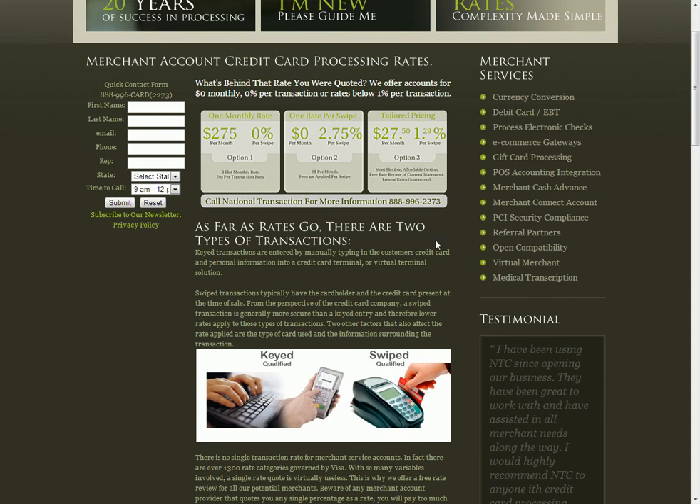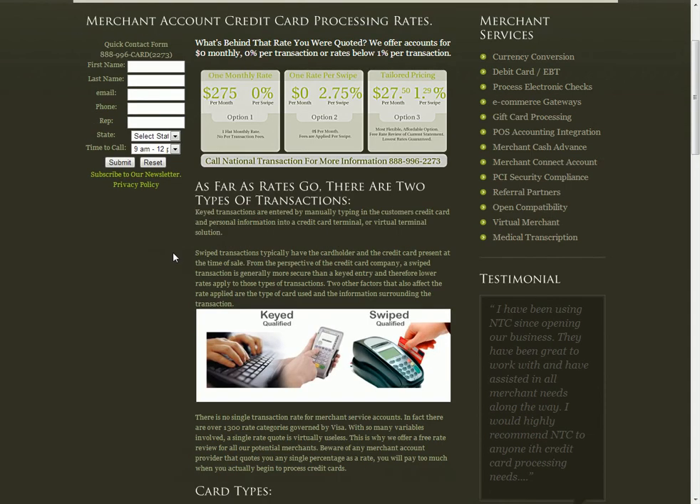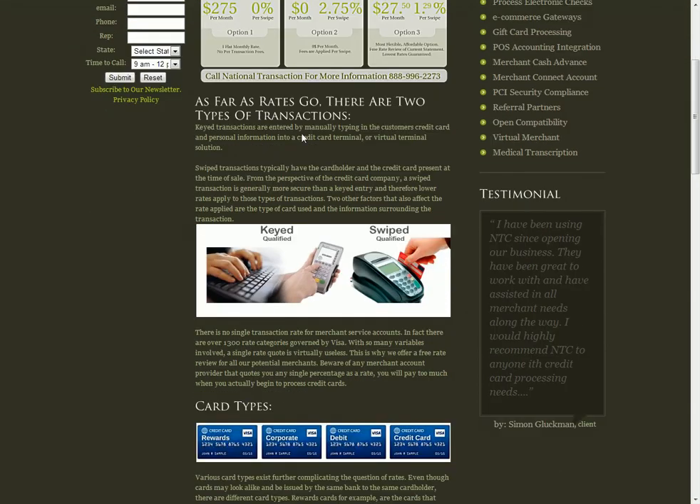We'll also cover a general understanding of how Visa and MasterCard look at transactions when they come in. Visa and MasterCard see the difference between swiped transactions that are actually swiped through a device and those credit card transactions that are manually punched in — either from an internet site or entered by an operator who took the information over the phone.